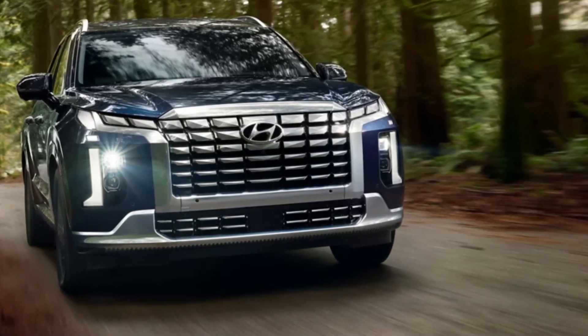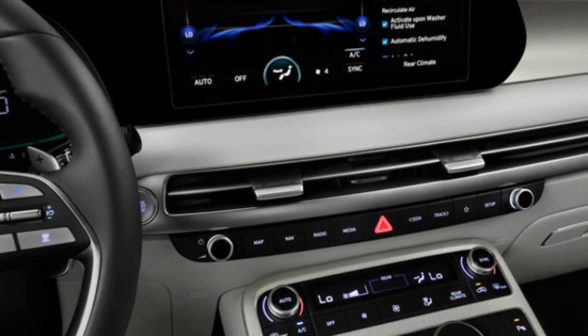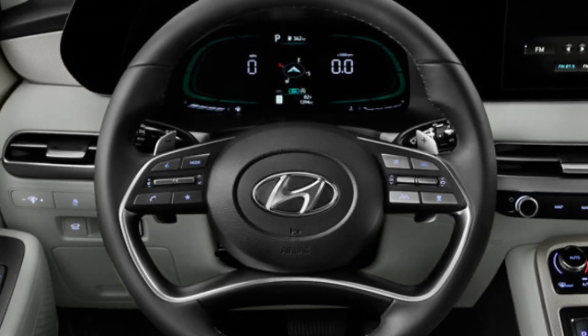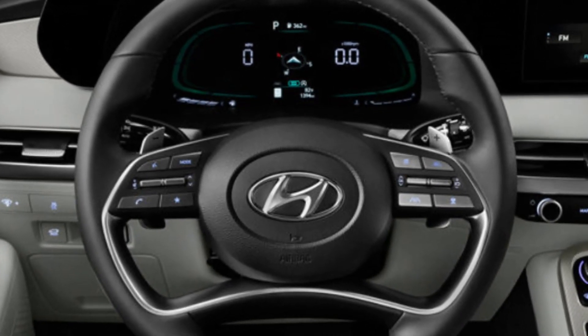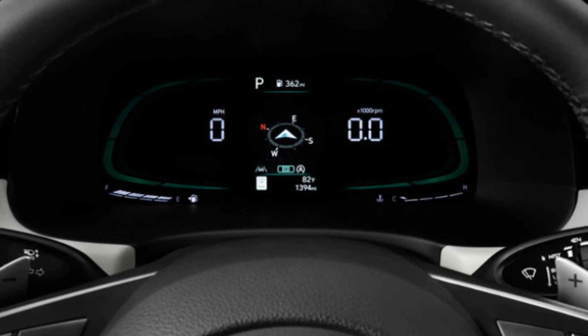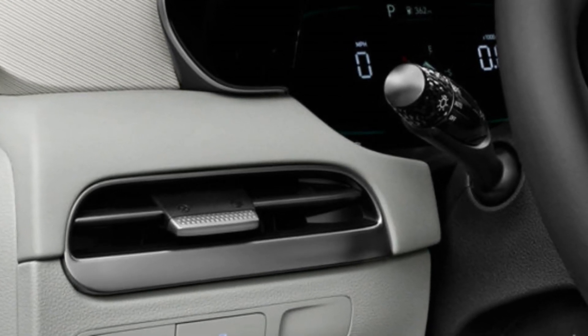The Palisade is powered by either a 3.8-liter naturally aspirated V6 gasoline engine producing 217 kilowatts and 355 newton-meters of torque, or a 2.2-liter four-cylinder turbo-diesel engine producing 147 kilowatts and 440 newton-meters of torque. Both have automatic gearboxes with eight gears.